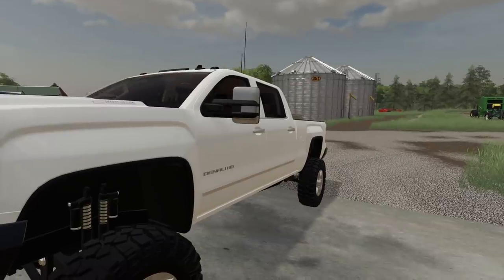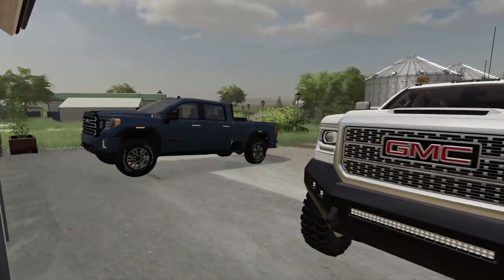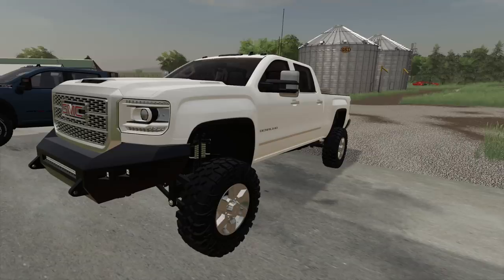Hello everyone, this is Stevio, and look at my new truck. I traded off the AT4 for this thing. I just love the 2018 style of trucks here.